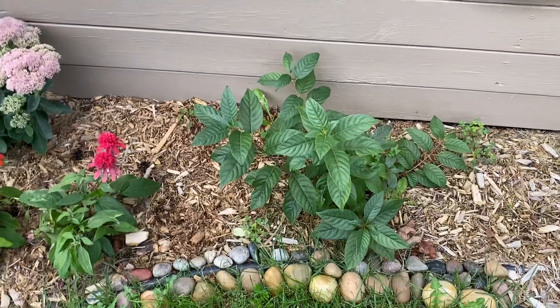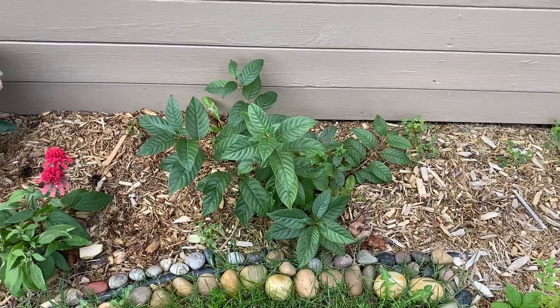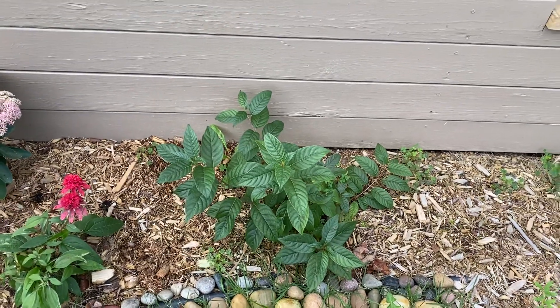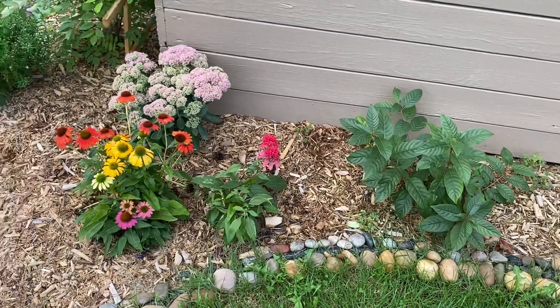Got a nice button bush here — it's a good substitute for a butterfly bush and it's native to the area. This actually supports the pollinators as opposed to just giving them super sweet nectar that they can't multiply with.